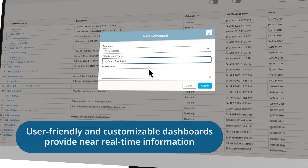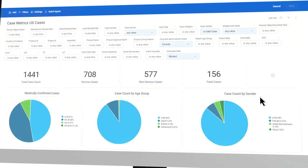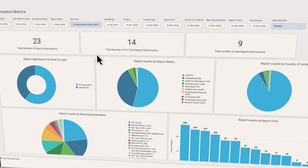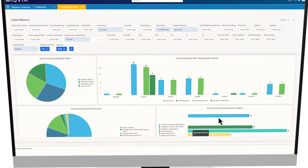User-friendly and customizable dashboards provide near-real-time information, allowing teams to make critical business decisions. Surface new insights using a powerful and intuitive user interface that allows you to slice, dice, and filter data based on your unique business needs.